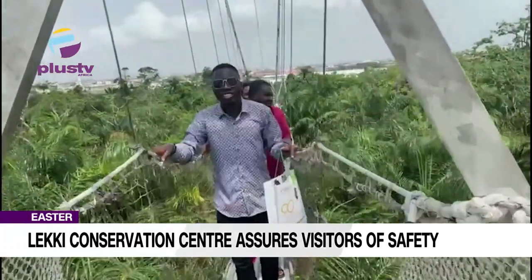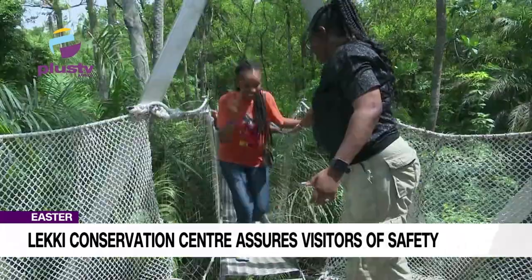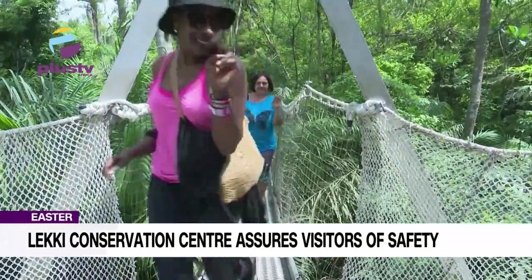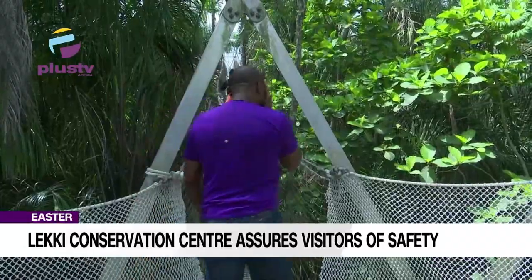This is crazy. The height is massive. You cannot even look down. The canopy walkway consists of seven bridges — three ascending, one straight, and another three descending.